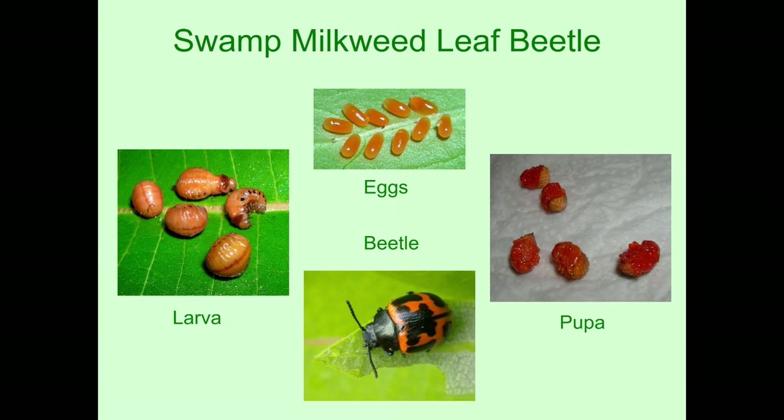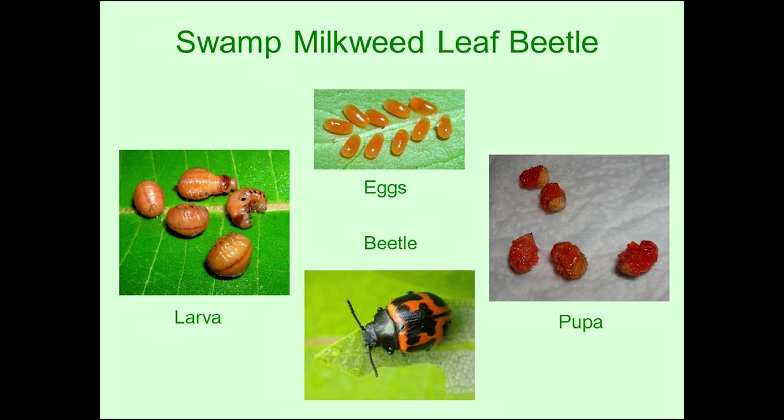Here's one more — my favorite beetle — this is called the swamp milkweed leaf beetle. The top are the eggs, left is the larva, the right is the pupa, and then the beautiful beetle on the bottom. Beetles have a slightly different life cycle: they go from egg to larva, and then the pupa don't really form a chrysalis — they just slowly change from larva to pupa over a day or so. The reddish pupa very slowly changes over hours into what the beetle looks like. So no dramatic change like the formation of the chrysalis or the eclosing of the monarch.